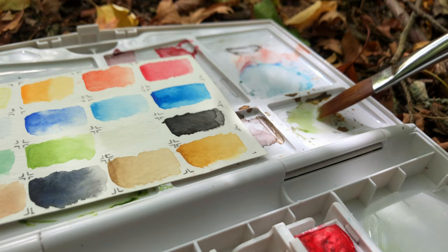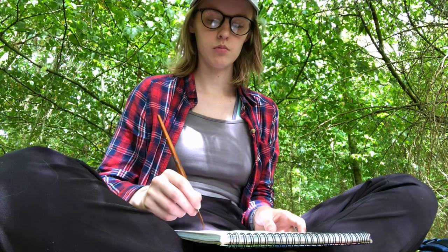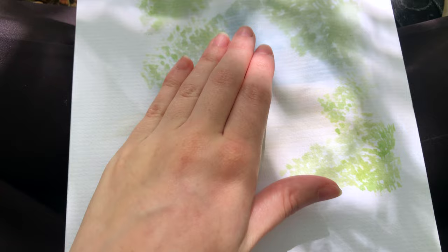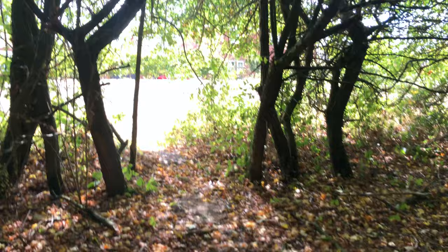I used to use watercolours for everything but it's been a while so I'm very out of practice. I had the perfect brush for the occasion — the bristles were very fine at the end so it was perfect for painting leaves. With watercolours you always have to start from the light colours to the dark ones, so I'm just putting down the base colours for now and I'm going to add some yellow and dark green and then I'll add the trunks.